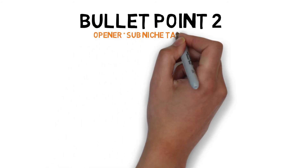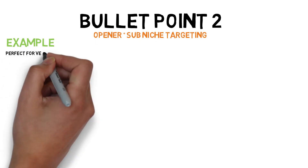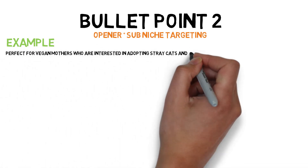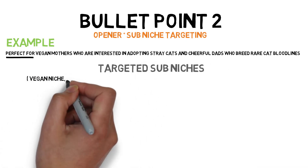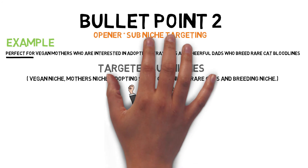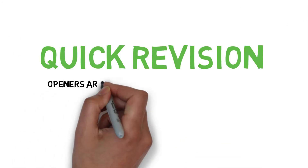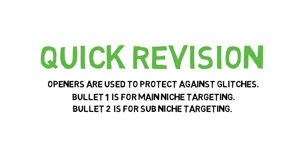For bullet point two, it's formatted in two parts: the opener phrase and sub-niche targeting. Example: 'Perfect for vegan mothers who are interested in adopting stray cats and cheerful dads who breed rare cat bloodlines.' The opener phrase is 'perfect for,' and the rest targets sub-niches: vegan niche, mothers niche, adopting stray cats niche, and rare cats and breeding niche. That's it for bullet points — openers protect against glitches, bullet one is for main niche targeting, and bullet two is for sub-niche targeting.